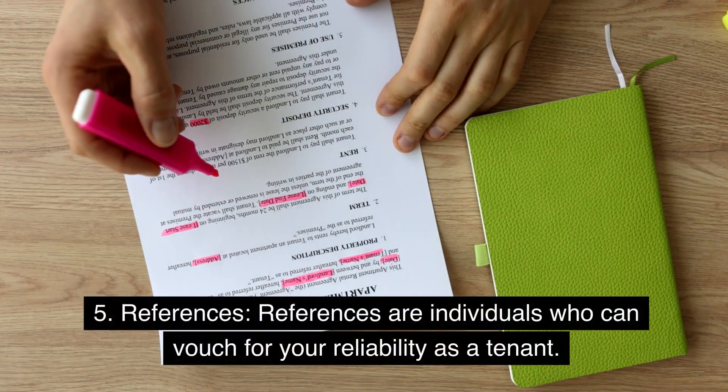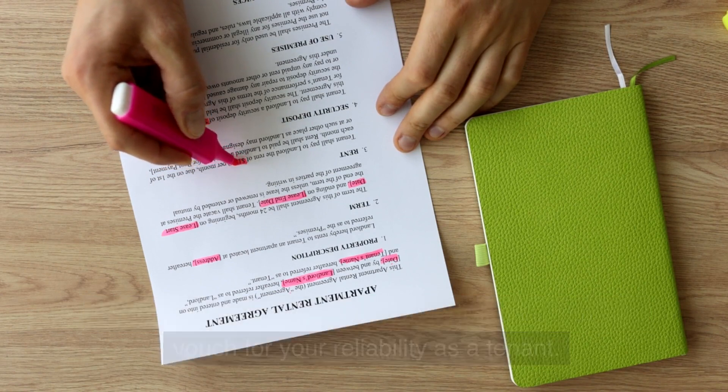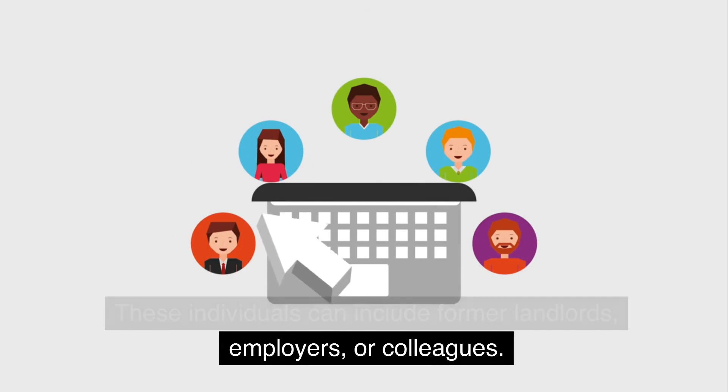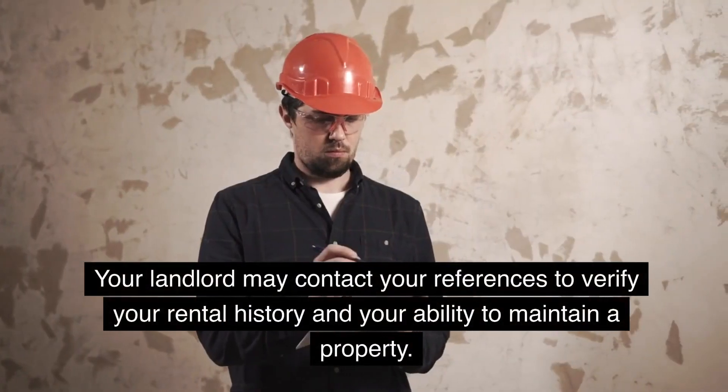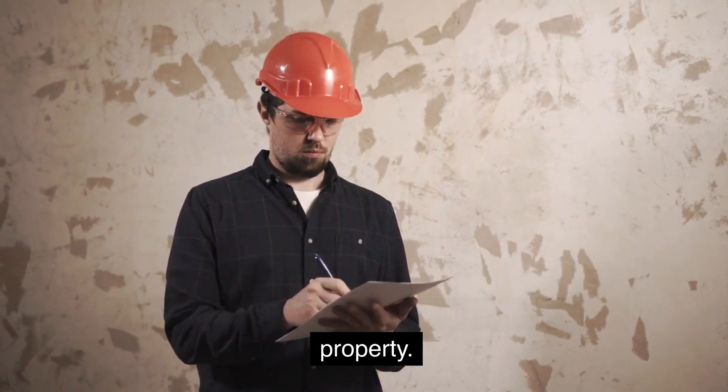5. References. References are individuals who can vouch for your reliability as a tenant. These individuals can include former landlords, employers, or colleagues. Your landlord may contact your references to verify your rental history and your ability to maintain a property.